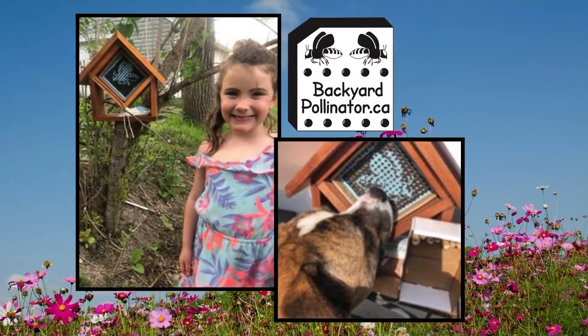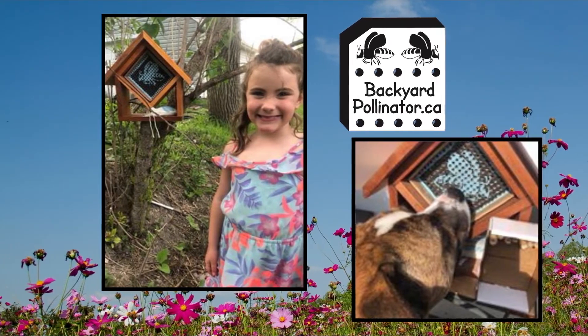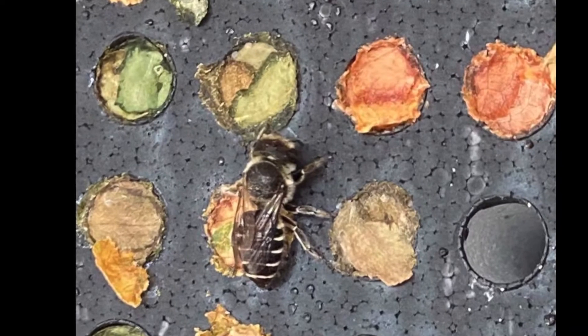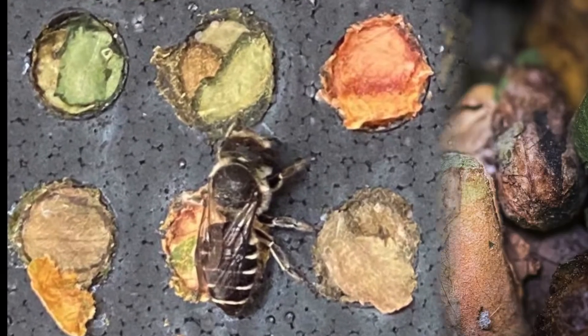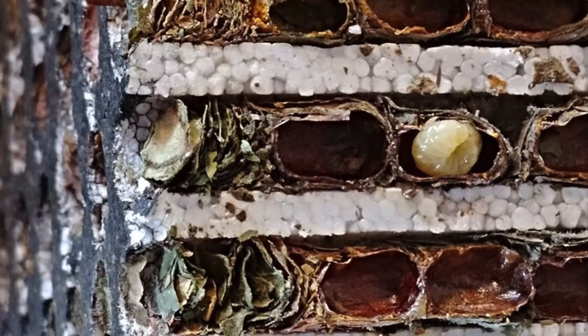Leafcutter bees are not aggressive and do not defend their nesting area, so your kids and pets won't be bothered by these bees. This solitary species does not build colonies or store honey. Instead, they make leaf cocoons packed with a pollen nectar paste as a food source for their larvae.